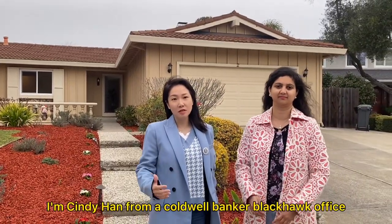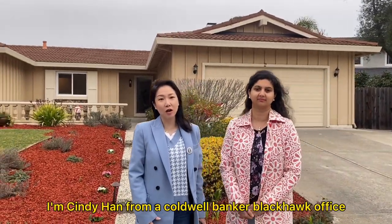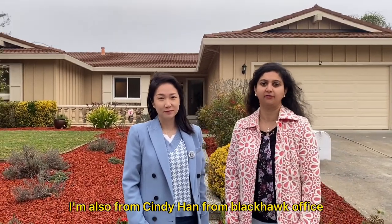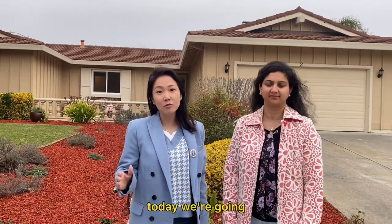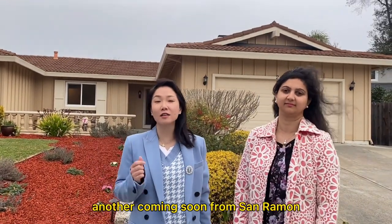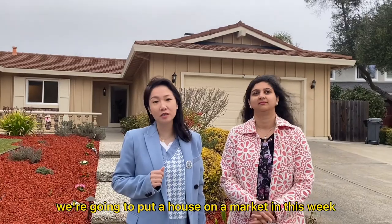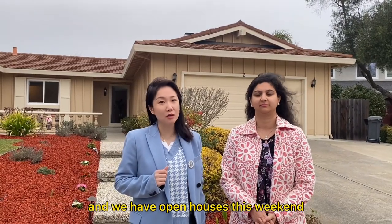Hi everyone, I'm Sinyu Han from Coldwell Banker Blackhawk office. Hi, I'm Ankita, also from the Silihan team at Blackhawk office. Today we're very excited to let you know that we have another coming soon from Sarah Moore. We're going to put a house on the market this weekend and we have an open house this weekend.